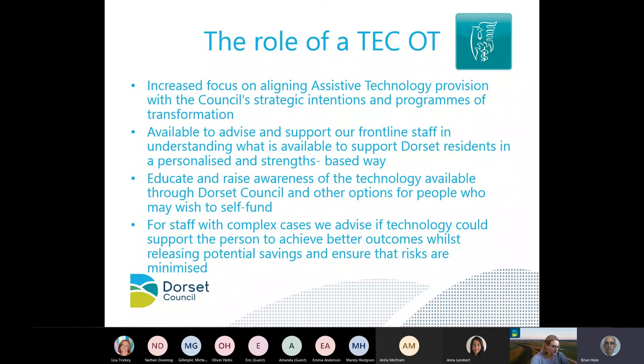A lot of people might ask why OTs should be involved with technology. In my role, I work with one other colleague — just two of us as tech OTs — and we work with our principal occupational therapist who is our strategic lead. We look at aligning the use of technology provision with the council's strategic intentions and the many programmes of transformation. We advise and support all frontline staff to understand how technology can support people in a personalised and strengths-based way. We educate and raise awareness of technology throughout the council, look at how people could self-fund their own technology, and work with staff on complex cases to achieve better outcomes while minimising risks.